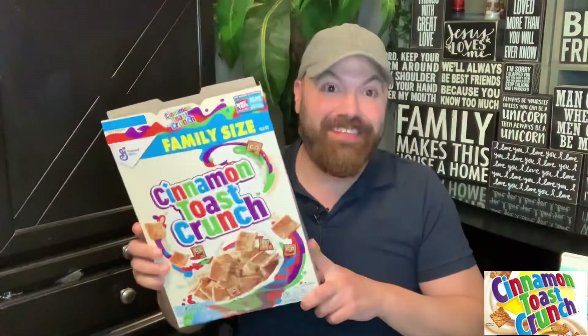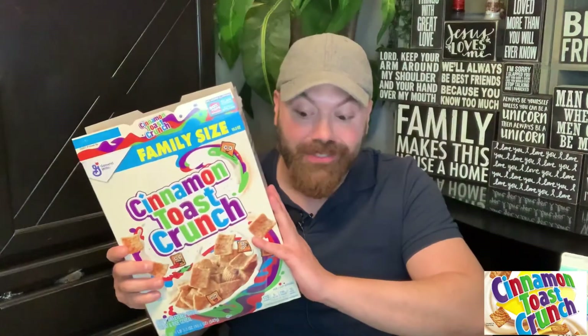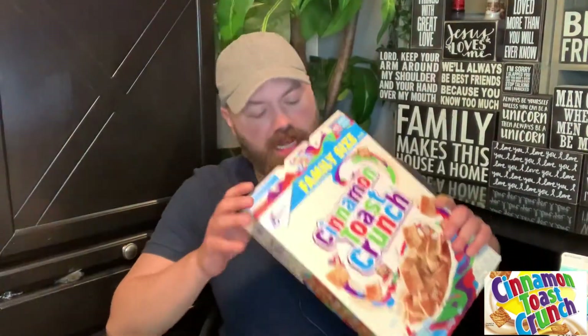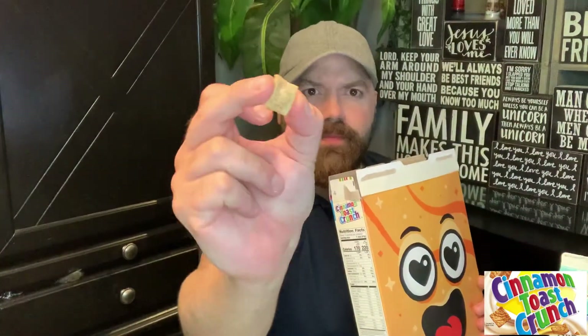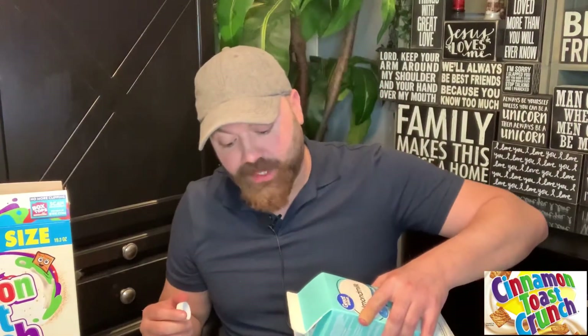Like I always do in my videos, I like to start by tasting the originals. I haven't had this since I was a teenager. The cereal looks like little squares. Let me just taste one by itself. Oh my god, it's so good! It is delicious — that sugar cinnamon combination is right there, and I think that's what makes this cereal so popular.